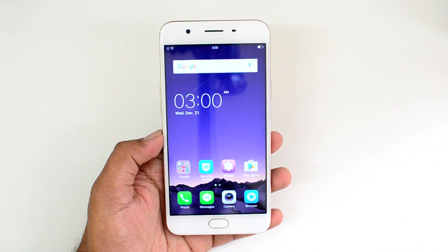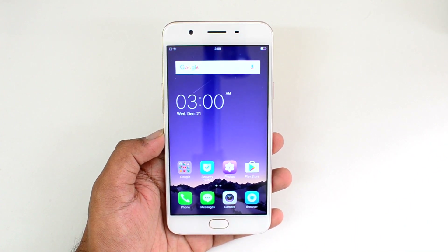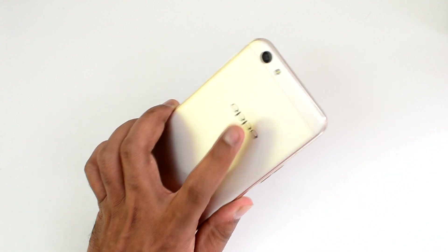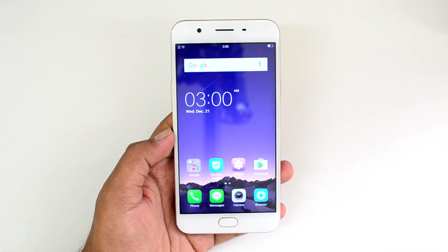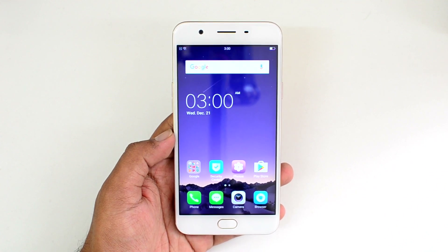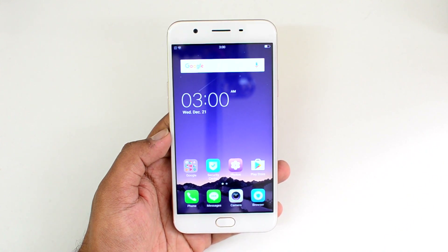Overall, the Oppo F1s delivers a decent camera experience for its price point. The selfie experience is a clear highlight, with the 16 megapixel front camera performing pretty well. The rear camera is more of a mixed bag — it does above average in daylight conditions, but the low light performance is quite disappointing. So if you're looking for a great selfie phone, the Oppo F1s is a good buy. But if you need a rear camera that performs well in all conditions, it may not be the best choice.